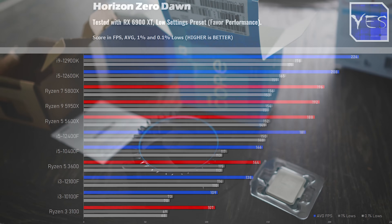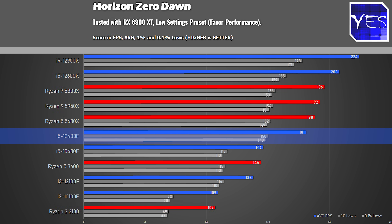Starting off with Horizon Zero Dawn, even at max settings this thing was getting over 180 average FPS at 1080p. The 1% and 0.1% lows were looking absolutely phenomenal, scoring a victory over the ever-popular Ryzen 5 3600. It's important to point out that AMD's 5600X and 5800X are very capable CPUs, and if you have one of these you don't really have to worry about upgrading to a DDR5 platform, at least not for the foreseeable future.